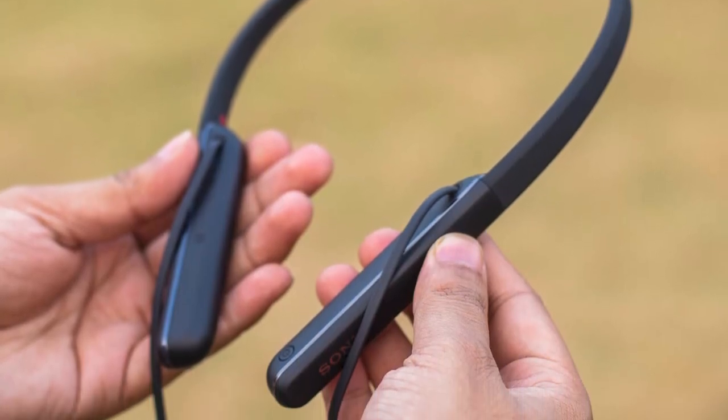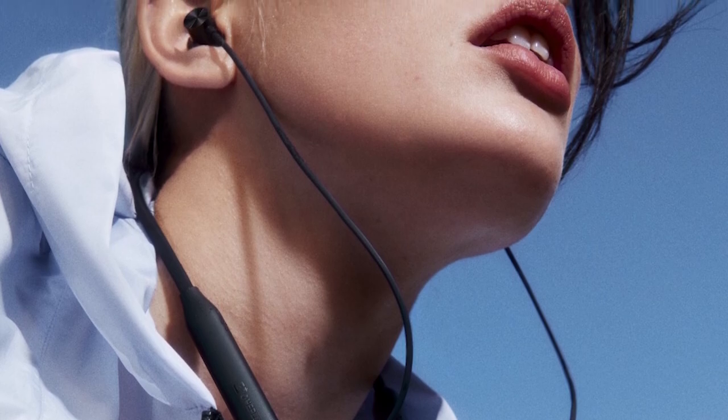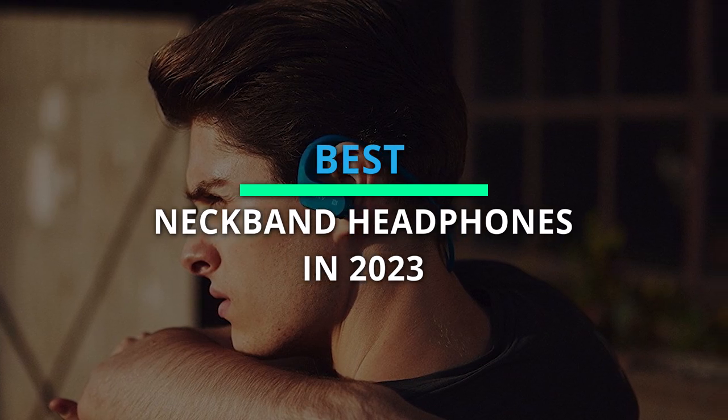What's up people, welcome back to the channel. Today we are going to look into the best six products by their performance, budget, values, and more. Check out the details below for the latest prices and information.